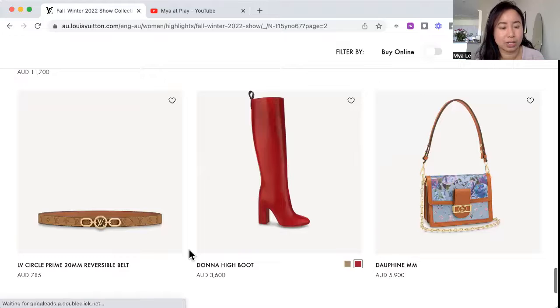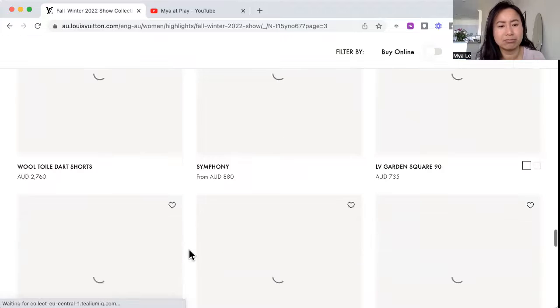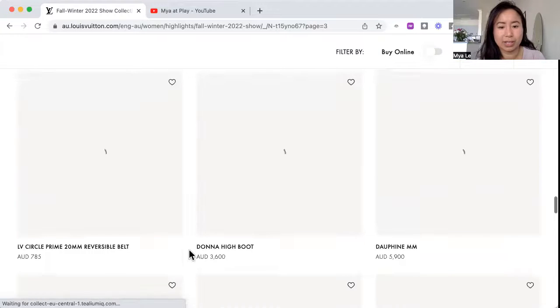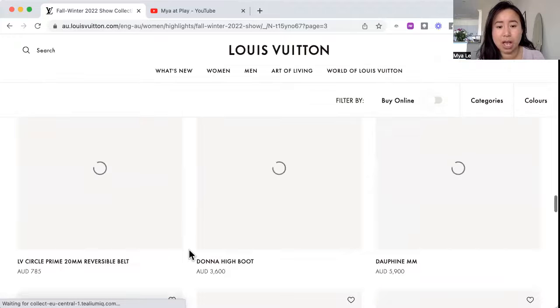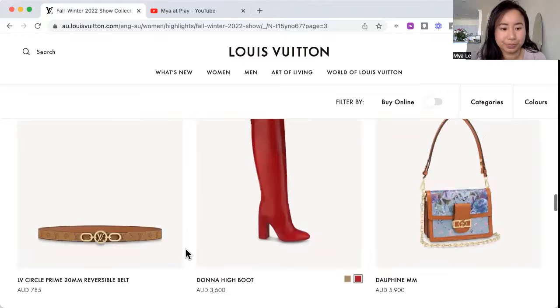We've got this belt — it feels 70s inspired. The belt is reversible which is useful. It looks like the inside is not covered in logos, which is nice — you can tone it down. It's definitely got a vintage feel.